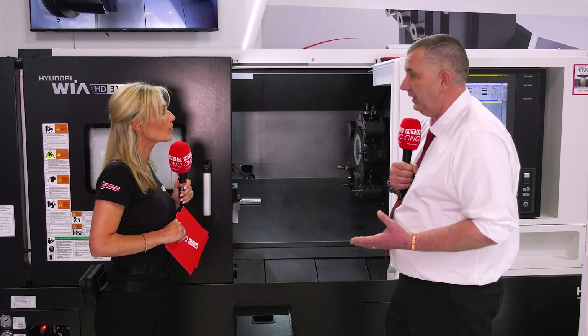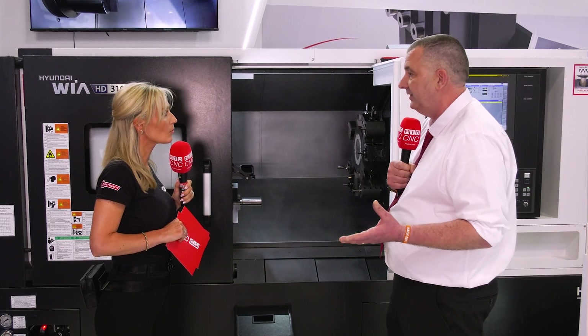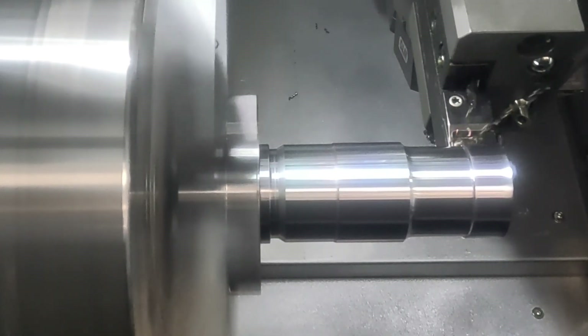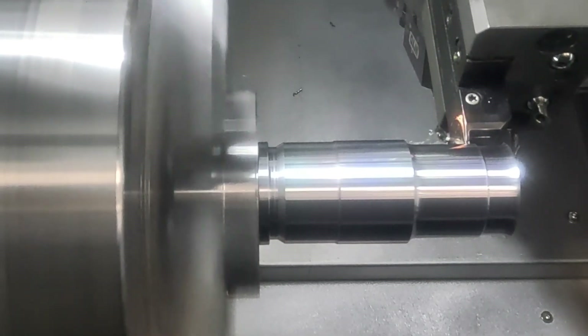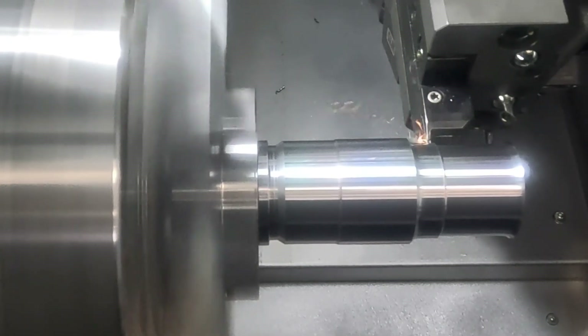The machine is incredibly comfortable with general materials — free-cutting mild steels, stainlesses — but is also very capable of good performance within exotic materials such as heat-resistant alloys. In terms of industries, these machines are sold into virtually everyone.